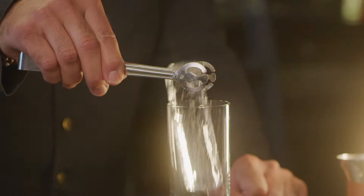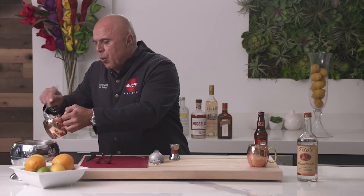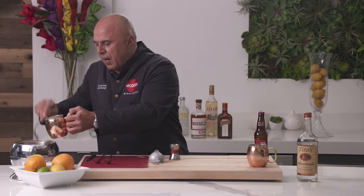When we talk about the highball, we have to start with the glass itself. It's important here to use the right type of ice.